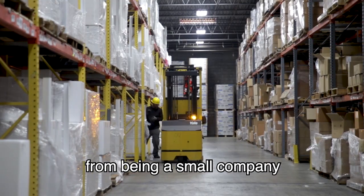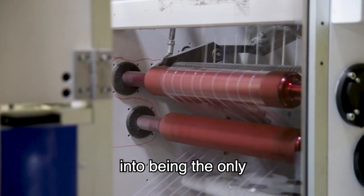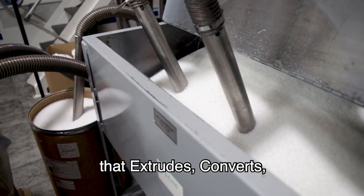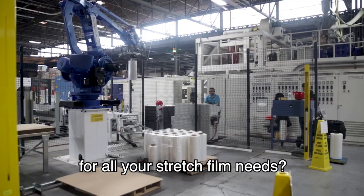How does a company grow from being a small company that only converts stretch film into being the only manufacturer in the USA that extrudes, converts, and prints stretch film? And is your one-stop shop for all your stretch film needs?